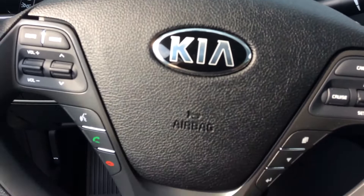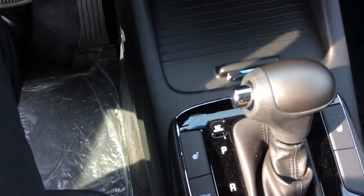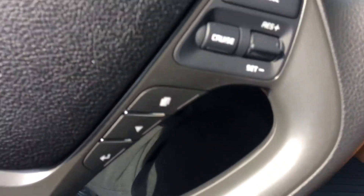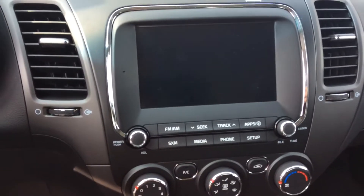There you go — all your power locks and power windows, your steering wheel controls over here, built-in Bluetooth, heated seats over here, and then it also comes with a nice big touchscreen.